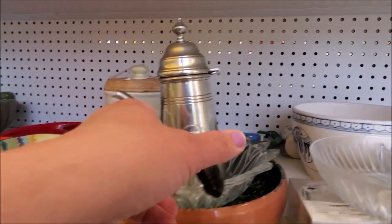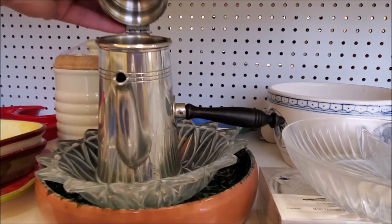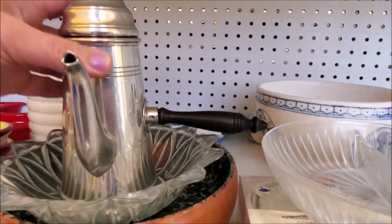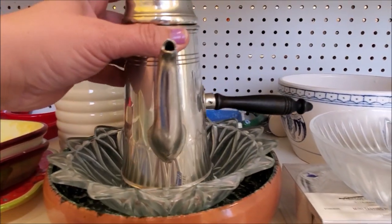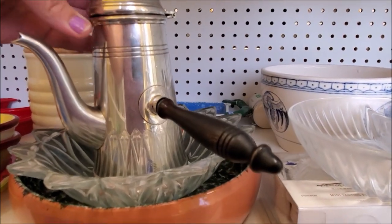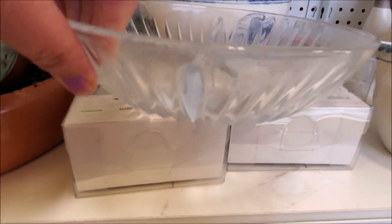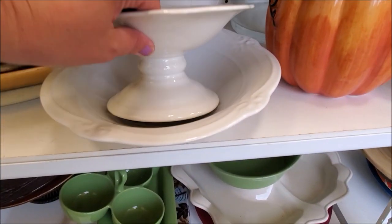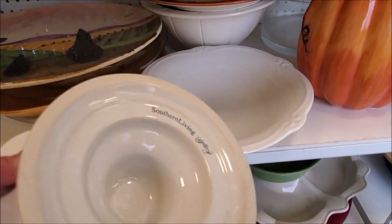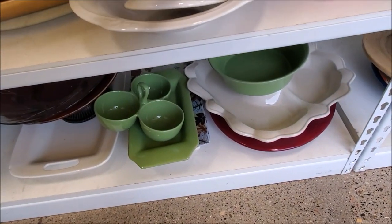I thought this was really cool. I have no idea what it is. I do know that it is pewter and I just think it's cool. I'm assuming it's for like espresso or something like that. But I had something very similar in shape without that extra little handle on it, so I decided I didn't really need it — which is kind of a bummer because I'm kind of wishing I would have picked that up.